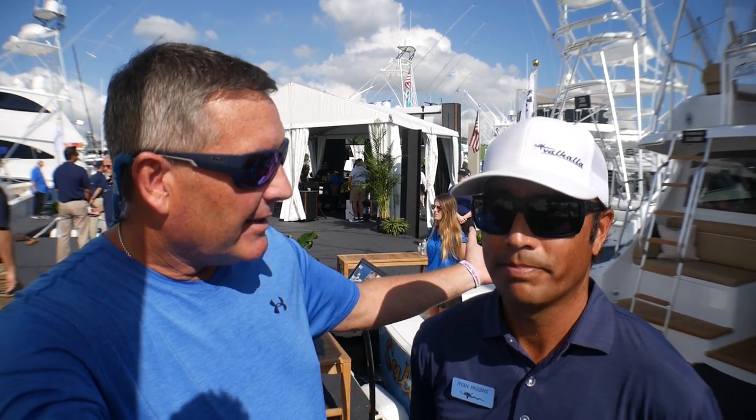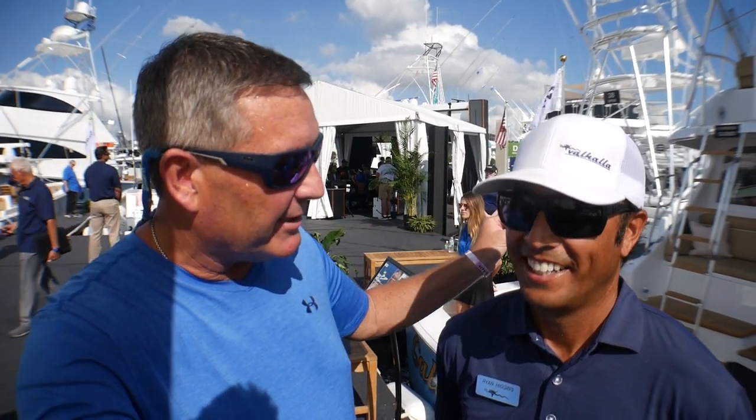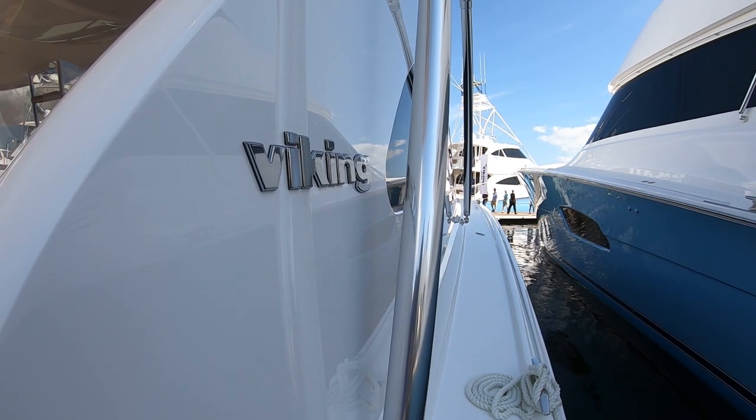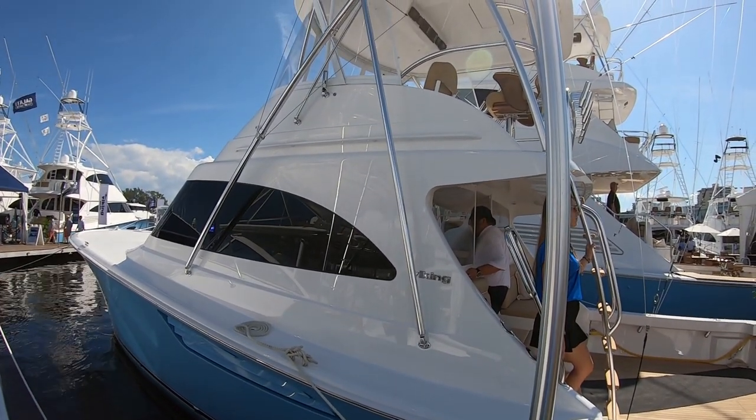Hey everybody, I'm Bill and I'm on the water. Here I am with Ryan Higgins from Viking Yacht. Our new brand new 46 Billfish just hit the water here at Fort Lauderdale.